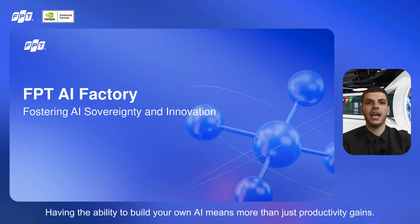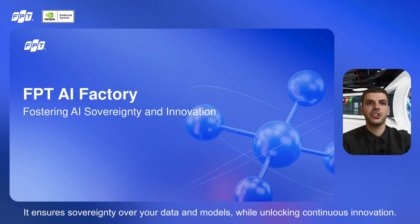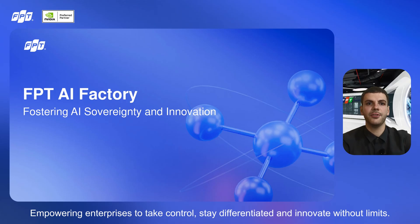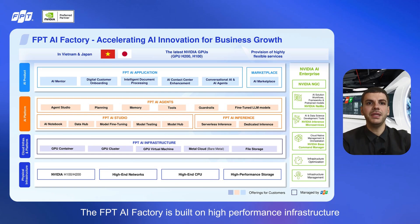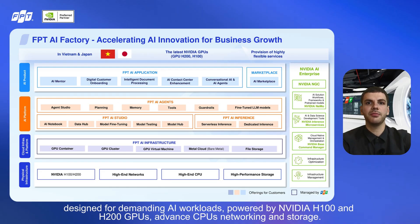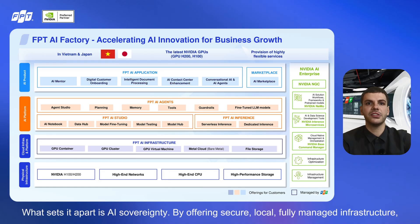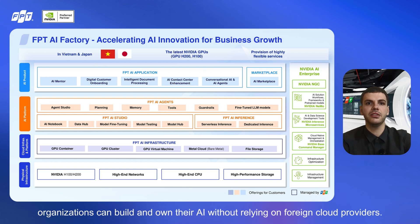Having the ability to build your own AI means more than just productivity gains. It ensures sovereignty over your data and models, while unlocking continuous innovation. That is the mission of FPT AI Factory — empowering enterprises to take control, stay differentiated, and innovate without limits. The FPT AI Factory is built on high-performance infrastructure powered by NVIDIA H100 and H200 GPUs, advanced CPUs, networking, and storage, delivering the speed and scale needed for training large models, fine-tuning, and real-time inference. What sets it apart is AI sovereignty — by offering secure, local, fully managed infrastructure, organizations can build and own their AI without relying on foreign cloud providers.